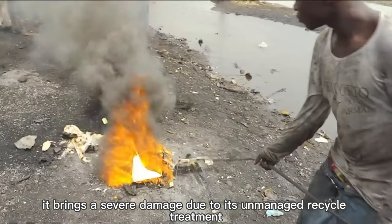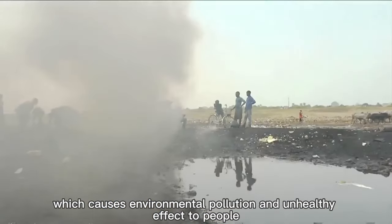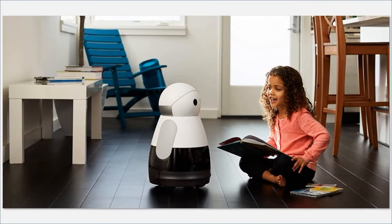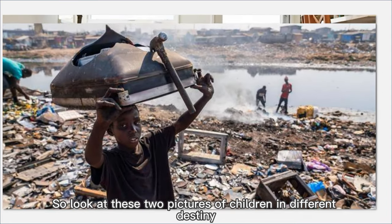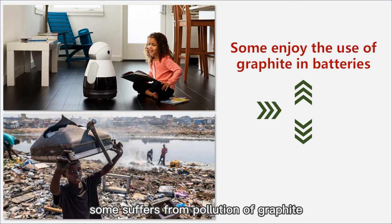As we can see, it brings severe damage due to its unmanaged recycling treatment, which causes environmental pollution and unhealthy effects on people. Look at these two pictures of children in different situations: some enjoy the use of graphite in batteries, while some suffer from the pollution of it.